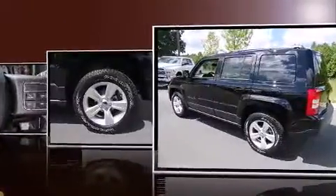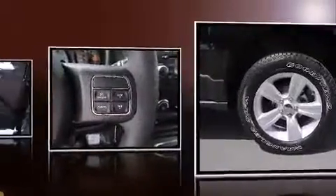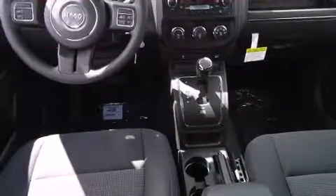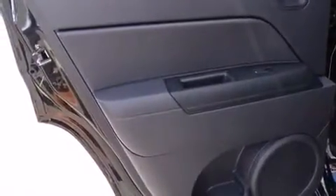Such as remote keyless entry, a tachometer, an automatic dimming rearview mirror, an outside temperature display, a roof rack, and more. Enjoy your favorite music via the stereo system, which includes a CD player with MP3 capability and four well-positioned speakers.